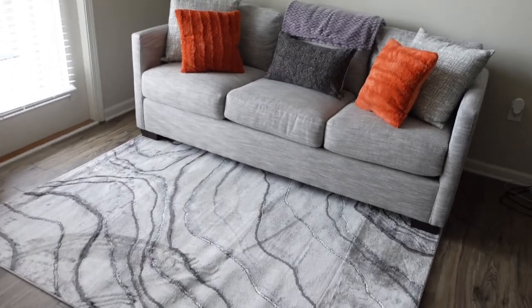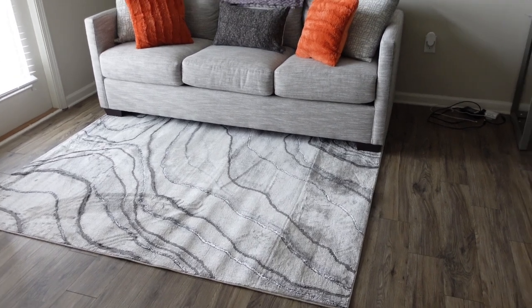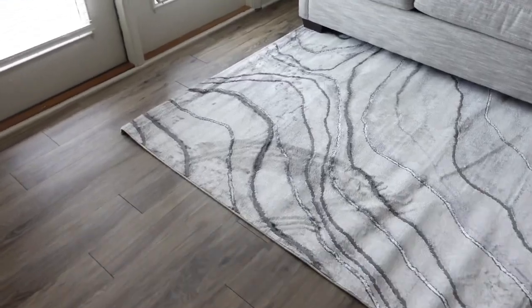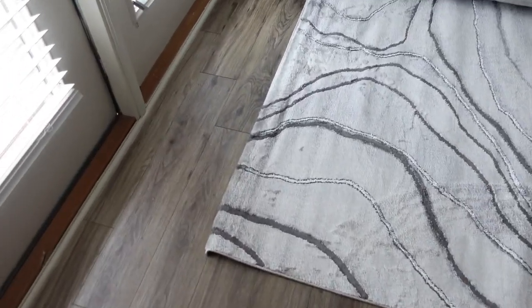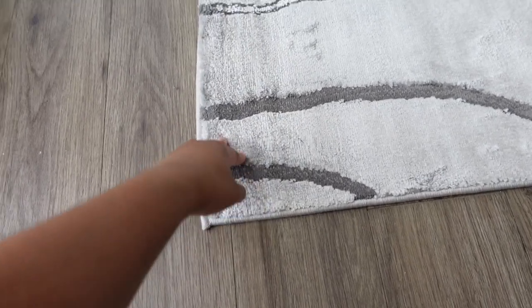Here's what it's looking like. I think it's nice and neutral and goes with the vibe. I need to get some things to keep the corners down, like some rug tape.